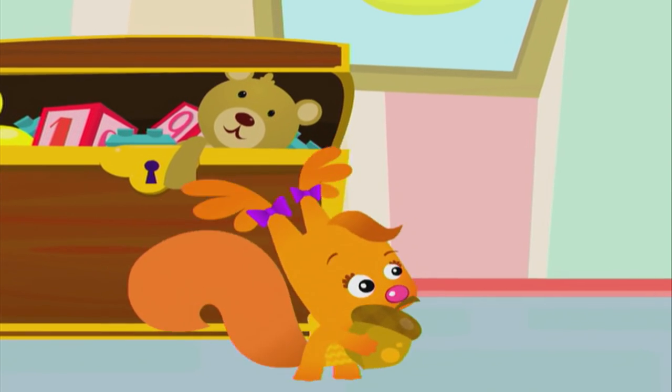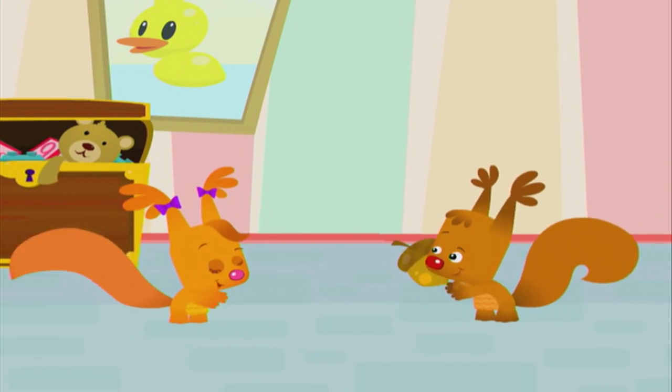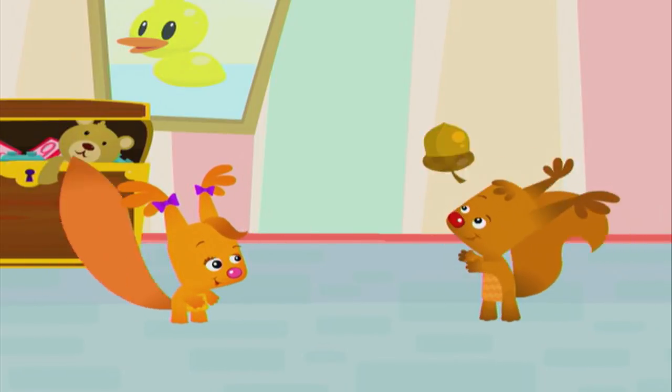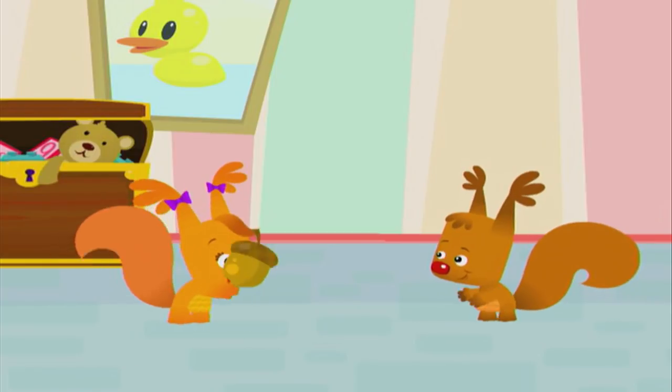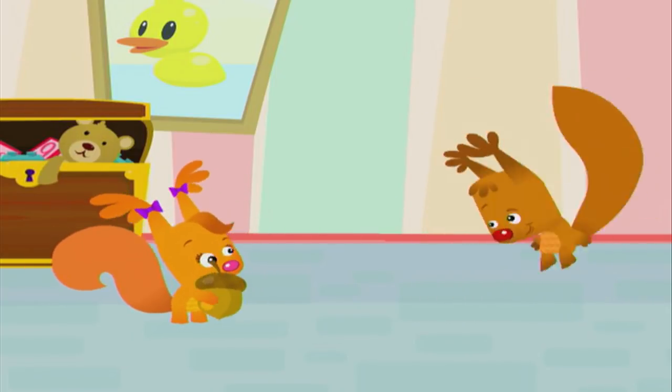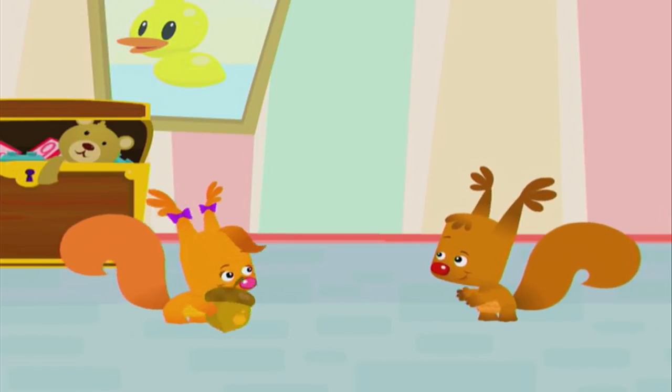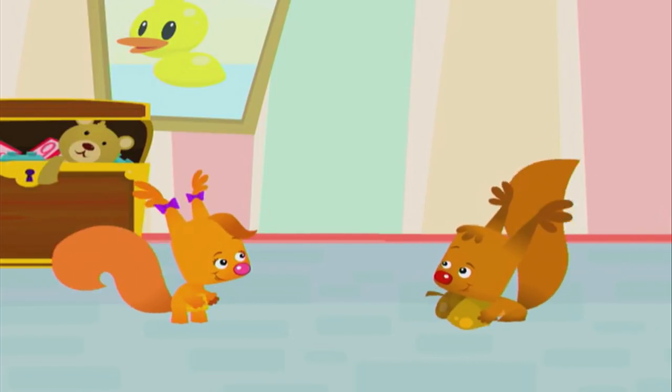Yes! We found the acorn, we found it over here. We found the acorn after looking everywhere. We found it, we found it, so let's all clap and cheer. Yahoo!